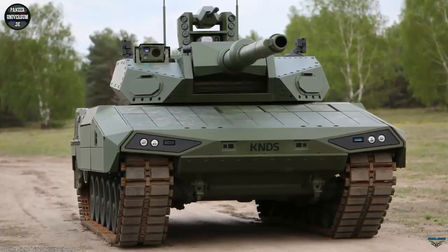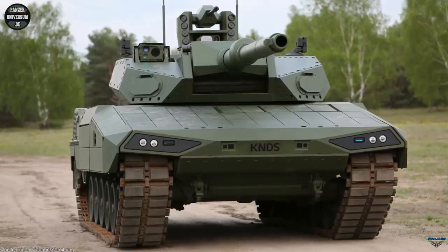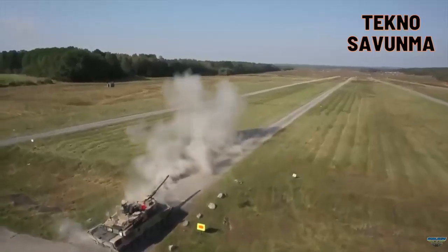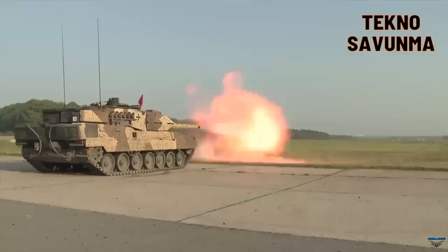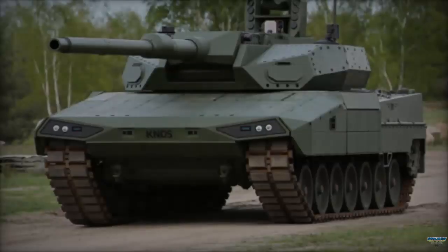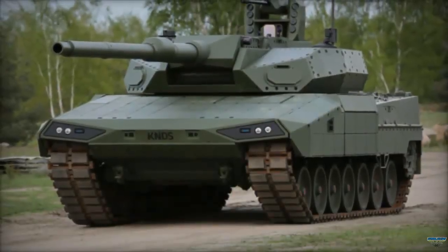The tank is powered by a newly developed engine offering greater horsepower and fuel efficiency, coupled with an advanced transmission system that enhances maneuverability on diverse terrains. This ensures the Leopard 2 ARC maintains its operational effectiveness in various environments, from urban settings to open fields.